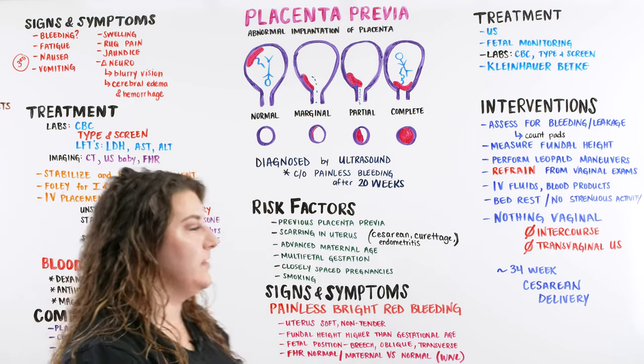Some interventions are just to maintain pregnancy as long as possible before delivery. Depending on the type of placenta previa, treatment will differ — some are very severe, some are little to no change from a normal pregnancy. We want to teach our patient to assess for bleeding and leakage, possibly count pads depending on severity, and measure fundal height because of the differences related to placenta placement. We can perform Leopold maneuvers to help baby's position. Most importantly, refrain from any vaginal exams or vaginal intercourse — any probe or digit entering that area can cause premature bleeding or separation of the placenta from the uterine wall.